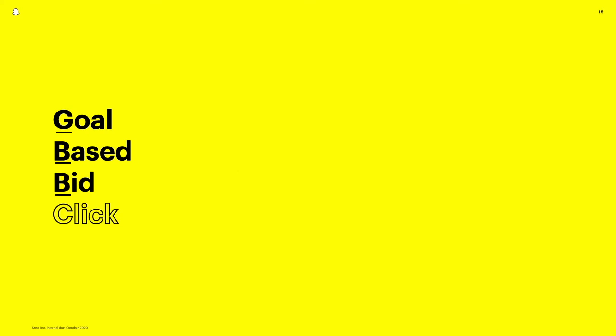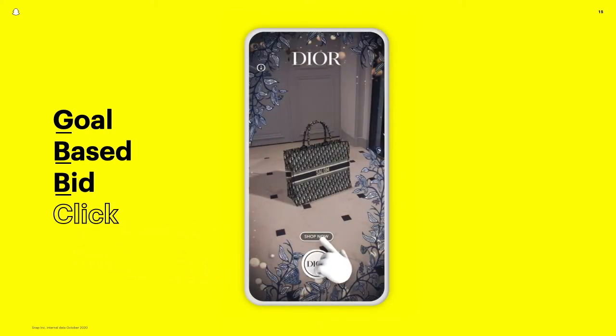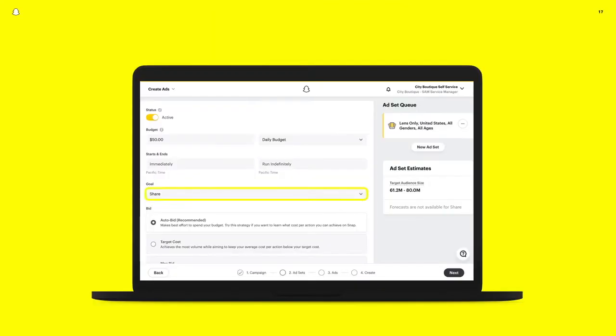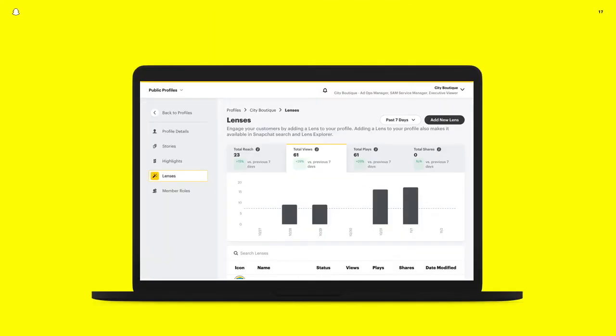Our GBB Click optimizes towards users most likely to visit a brand's website or app. On average, brands leveraging this optimization have seen almost a 4x improvement in click rate. And of course, all of these features are available within our self-serve business manager platform — a single place for brands to manage and optimize the performance of their AR lenses.